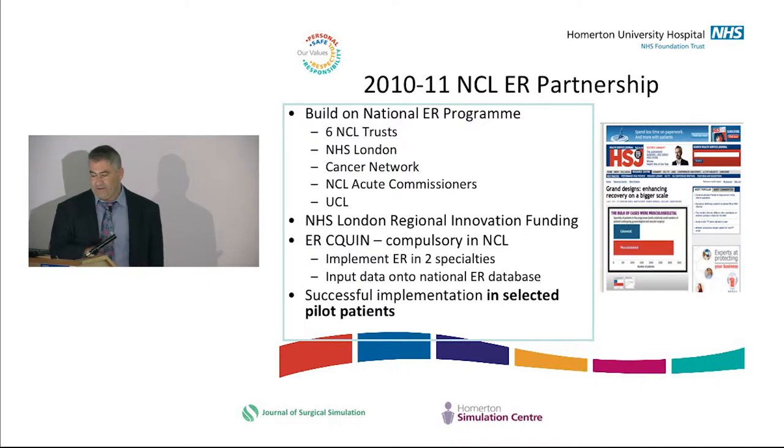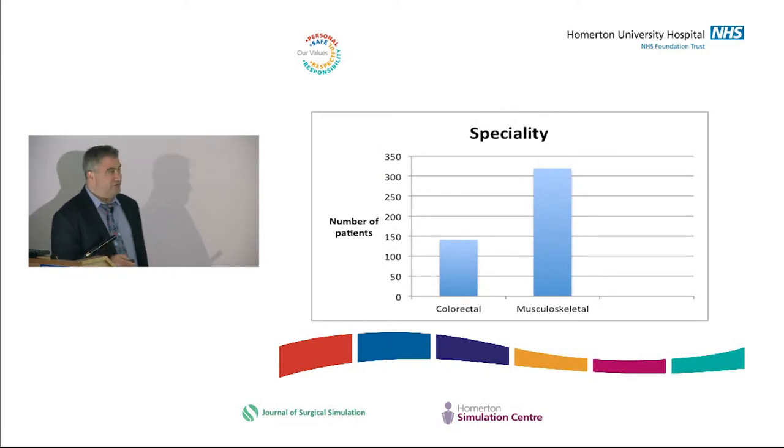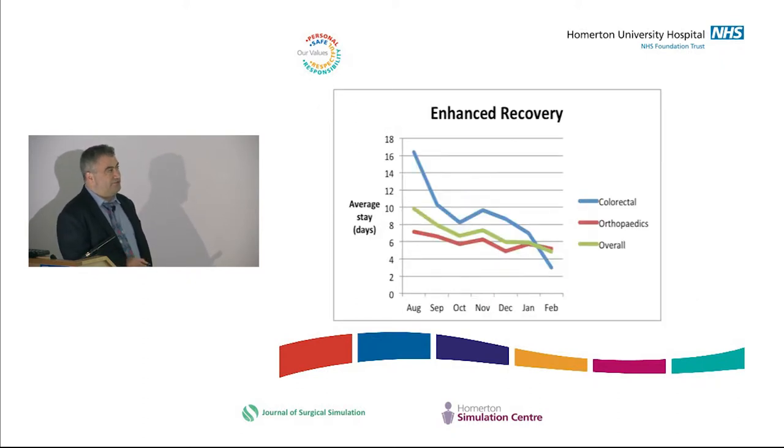In North Central London, we decided to build on the national programme. Six NCL trusts joined together with NHS London Regional Innovation Funding. A North Central London sequence made it essentially compulsory to implement enhanced recovery in two specialties and put data onto the database. This covered colorectal and musculoskeletal patients across most trusts, and we showed quite dramatic reductions in length of stay.